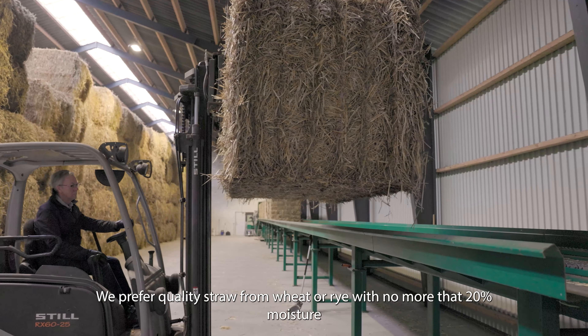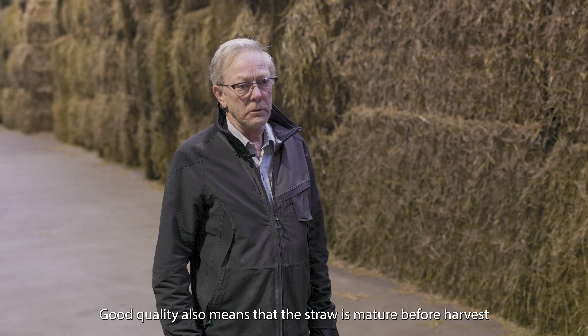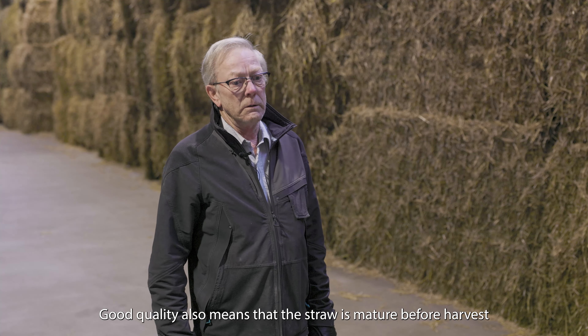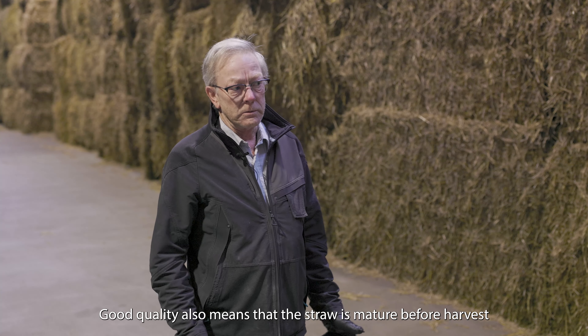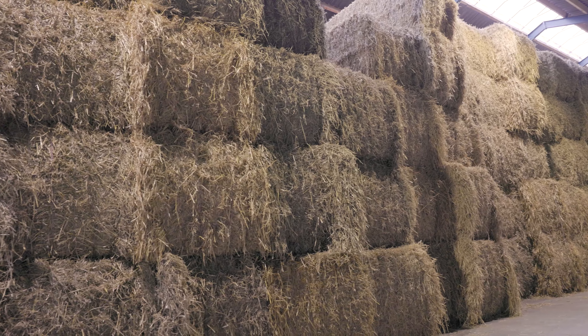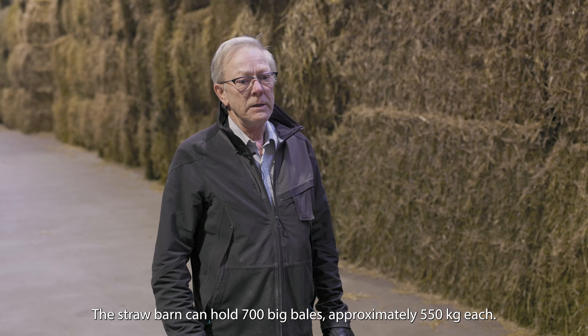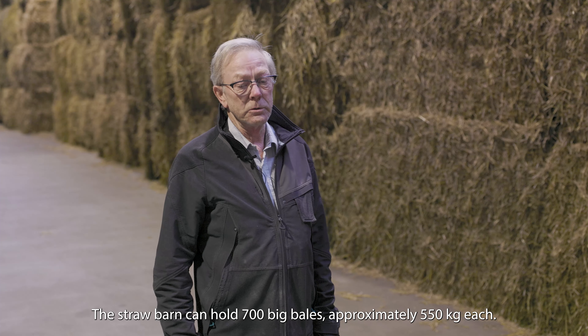We would prefer to have white straw or rye straw. The straw should be of good quality when it is delivered to us. Here at the straw storage we have approximately 700 bales, each weighing about 550 kg.